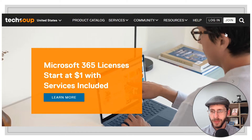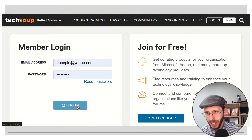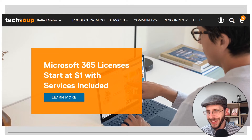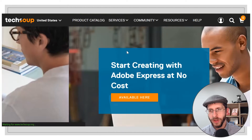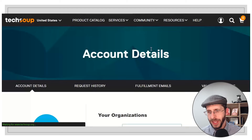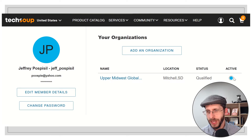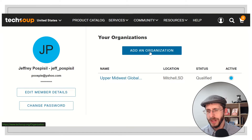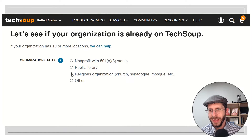Now I am on TechSoup's website and I log in — I forgot I set this up with a Yahoo email address. You go up to the account area and click your account, and it'll bring it up. I went ahead and added the Upper Midwest Global Methodist, and before it was not yet qualified — the status was pending or something like that.